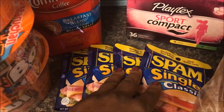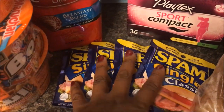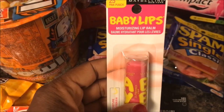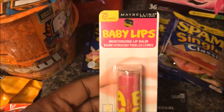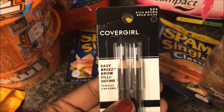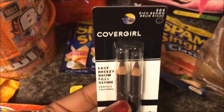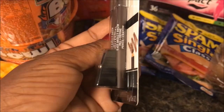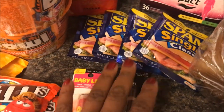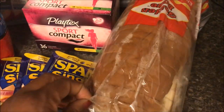The next thing I got was these Spam singles — they were $1.19, I had a dollar-off-two coupon that doubled to two dollars, so I paid 19 cents each and got four of those. This is the Maybelline Baby Lips — these were $3.99, I had a two-dollar-off coupon that doubled to four dollars, so I got the Baby Lips for free. The CoverGirl eyebrow fill-in pencils were $4.49; I had a two-dollar-off coupon that doubled to four dollars, so I paid 49 cents for two pencils. Versus $4.49, I'll take 49 cents every day.